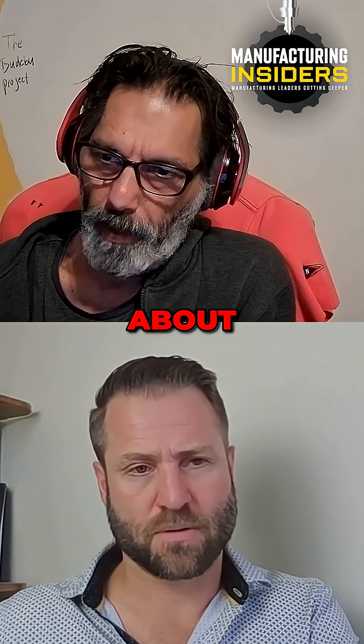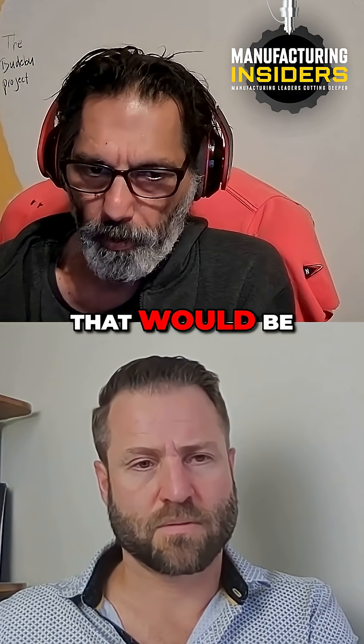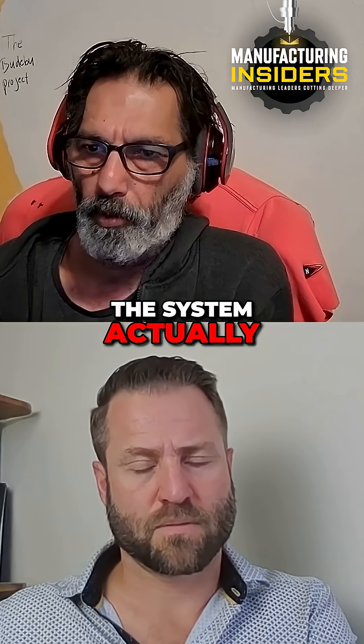The 40% that I'm talking about is pure power return — that's what the system has to store the power.